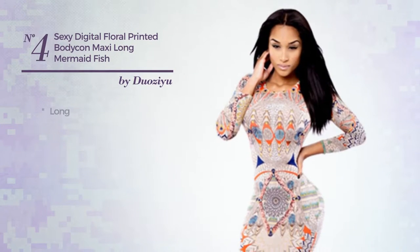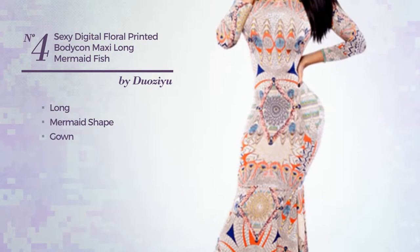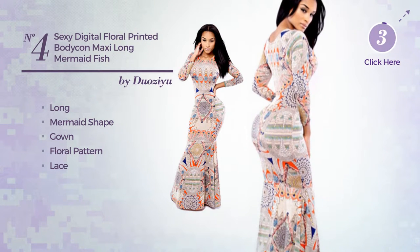Number 4. A sexy long mermaid gown. Featuring a floral pattern, and detailed with lace. Available exclusively in this color.